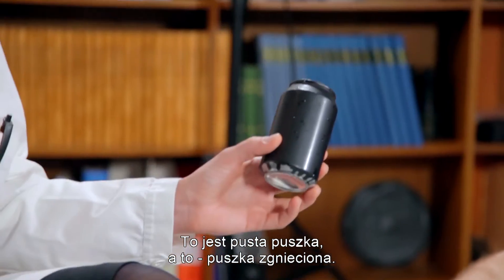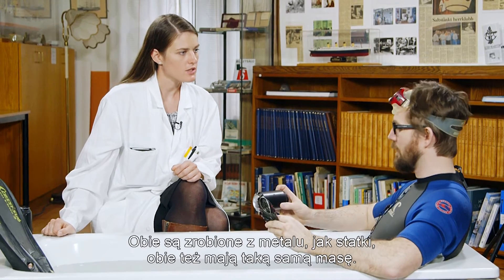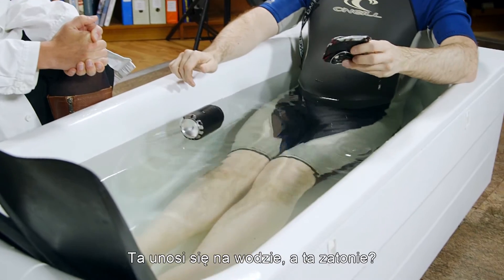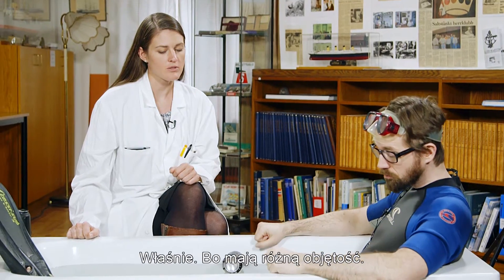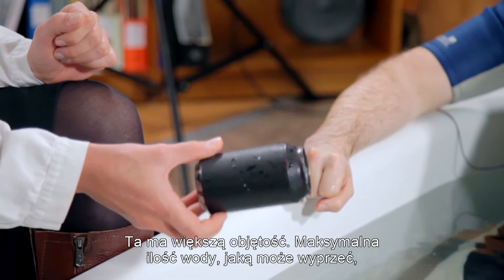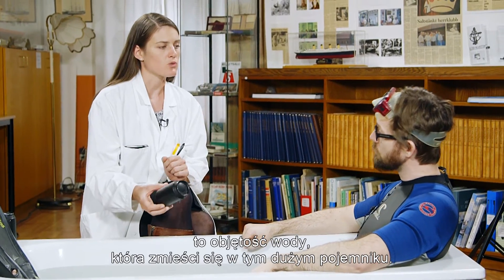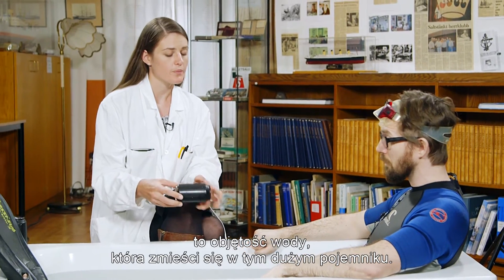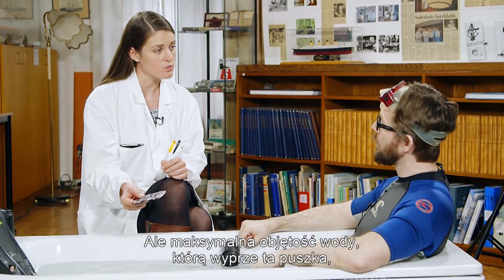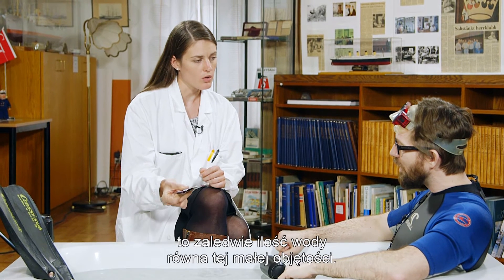Here you have an empty can and here you have a crushed can. These are both made of metal, like ships, and they both have the same mass. So this one floats and this one sinks? Yes, exactly. But you see, they have different volumes. This one has a much larger volume, and the maximum amount of water that the crushed one can displace is only the amount of water equal to its small volume.